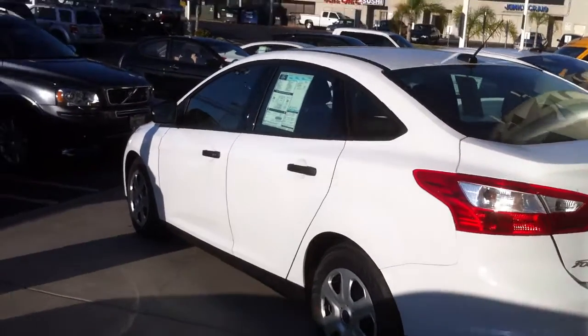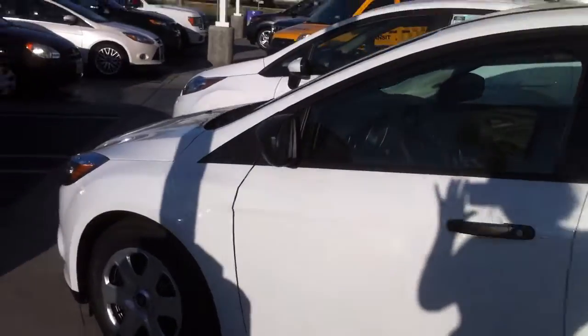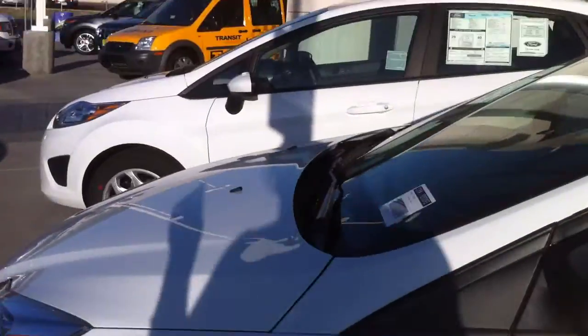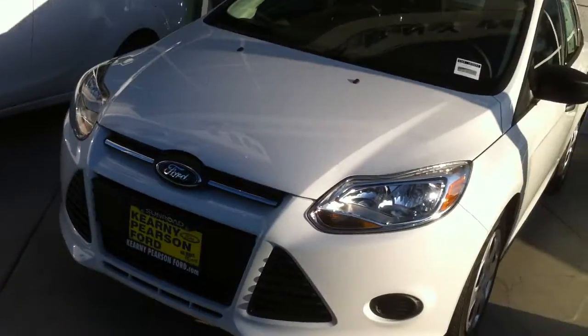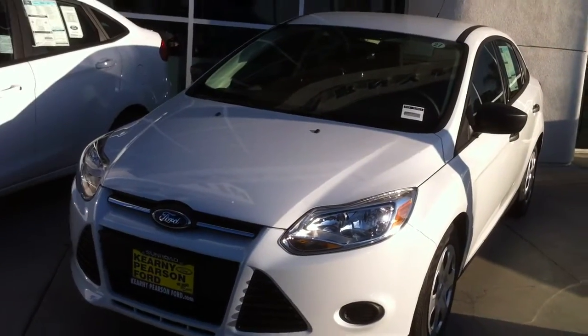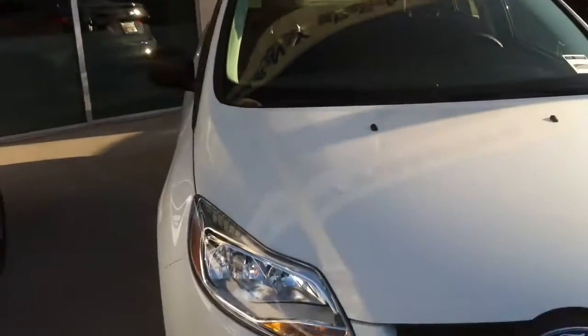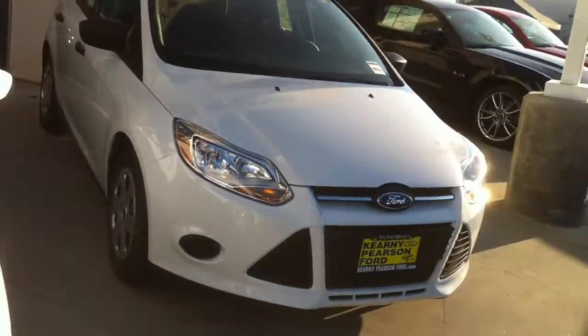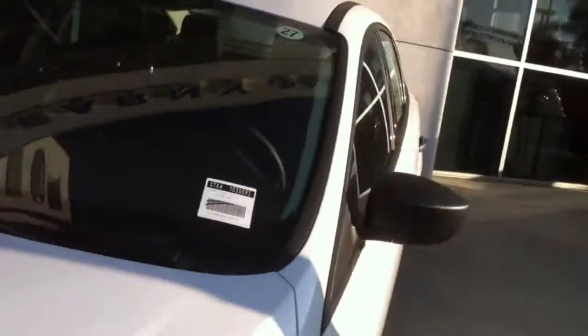Hey Ivan, hey Nikki, this is the Focus that I was telling you about on the phone. Ivan, this is the new 2012, the one that we have on sale. I think that one would definitely fit into where you guys want to be a month and would accomplish what you're looking to accomplish. It's a pretty sweet car — as you can tell, it's got a really good style, and it's a new 2012. Can't beat that.